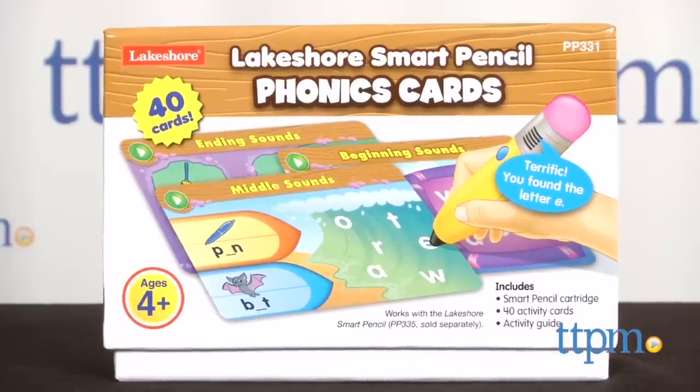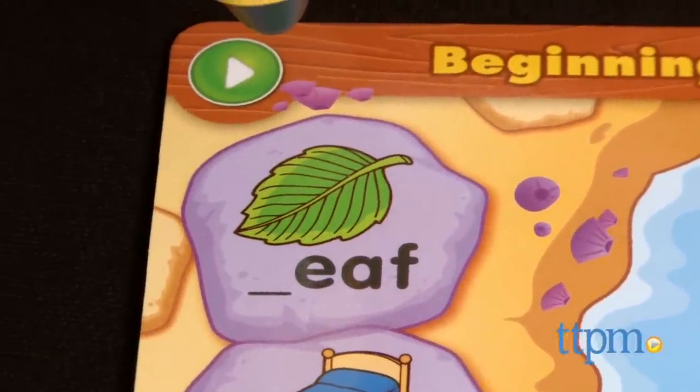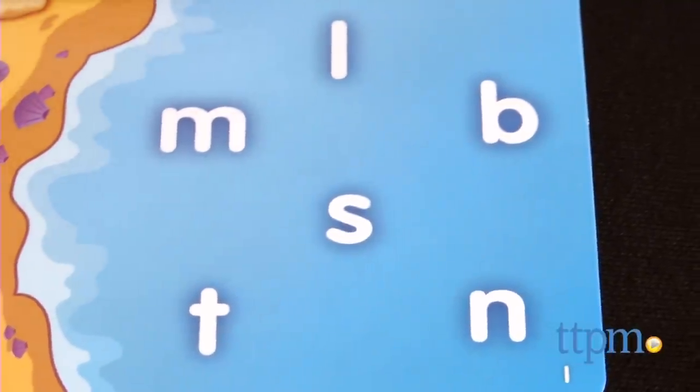With the phonics cards, kids are introduced to beginning, middle, and ending sounds. Find the letter that you hear at the beginning of the word 'leaf.' Great job!